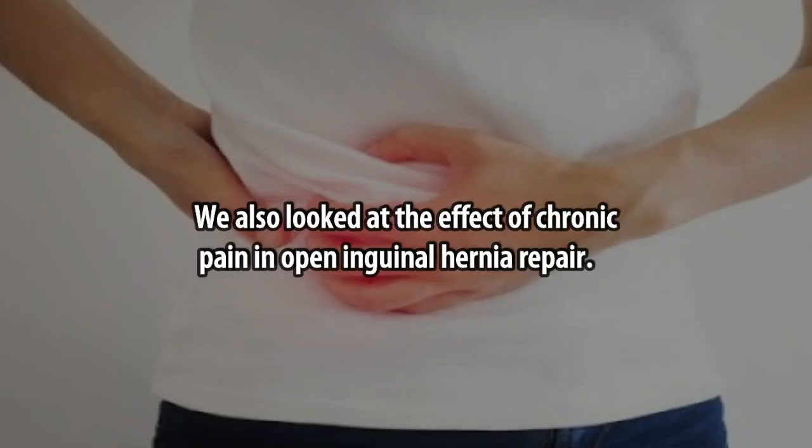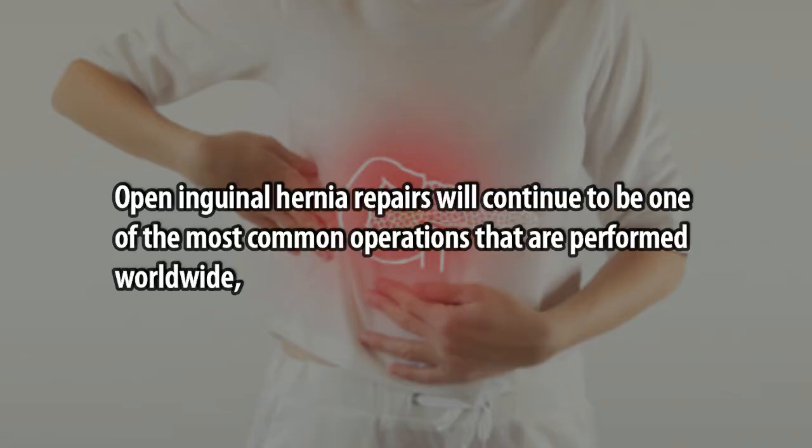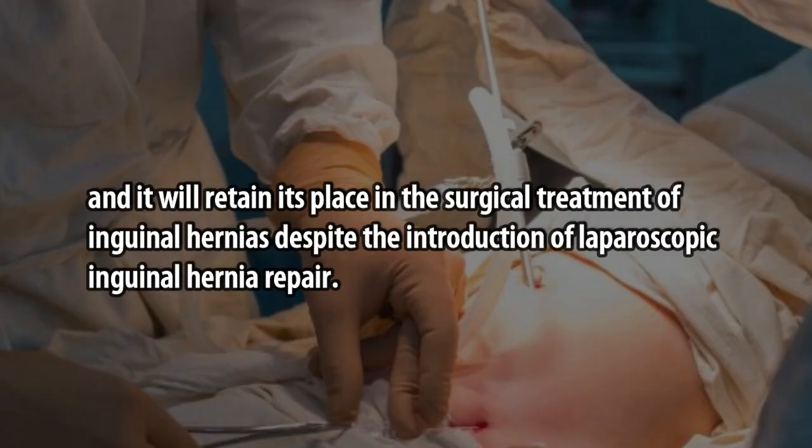We also looked at the effect of chronic pain in open inguinal hernia repair. Open inguinal hernia repairs will continue to be one of the most common operations performed worldwide, and will retain its place in the surgical treatment of inguinal hernias despite the introduction of laparoscopic inguinal hernia repair.